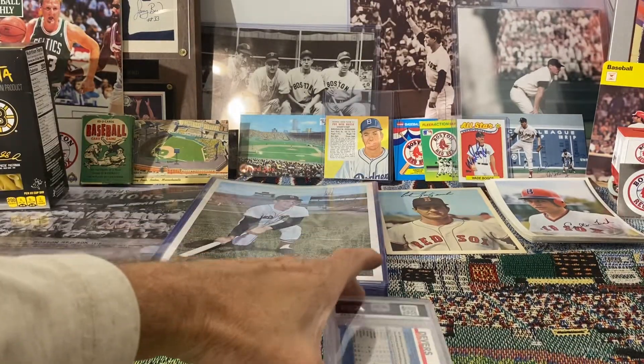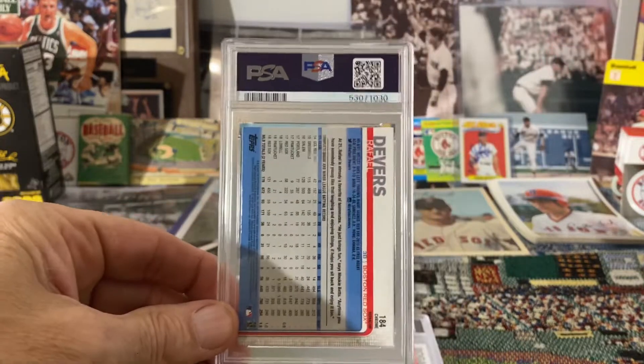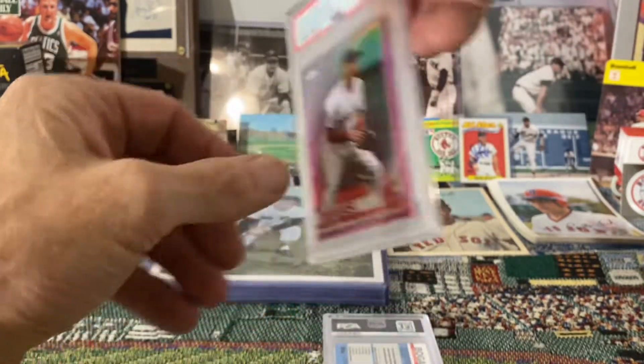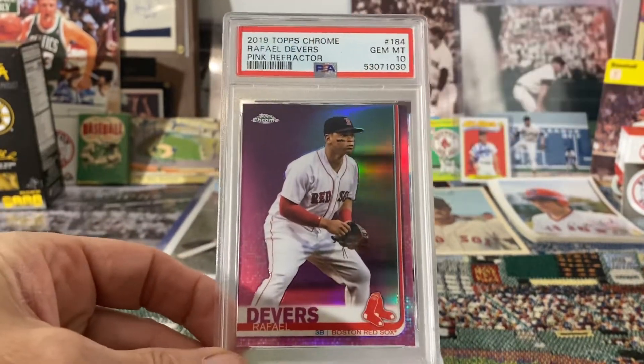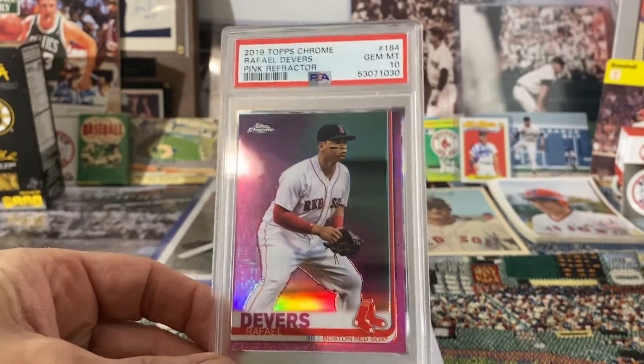This next one is going to be the 2019 Topps Chrome Pink Refractor — and that one got a 10 too. Awesome.